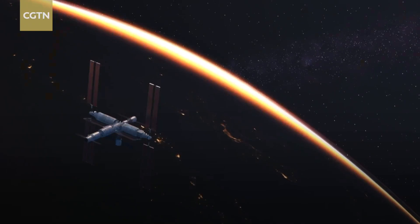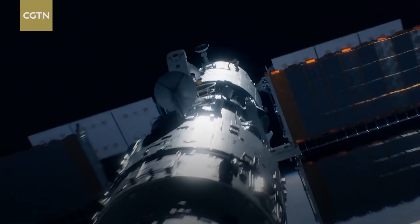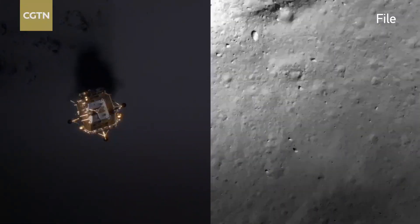When it comes to China's space exploration, what comes to mind? The China space station, Chinese taikonauts, launch vehicles, or spacecraft? These are pretty cool, but there's more to know — like the recent lunar mission that brought back lunar samples from the far side of the moon for the first time ever in human history.